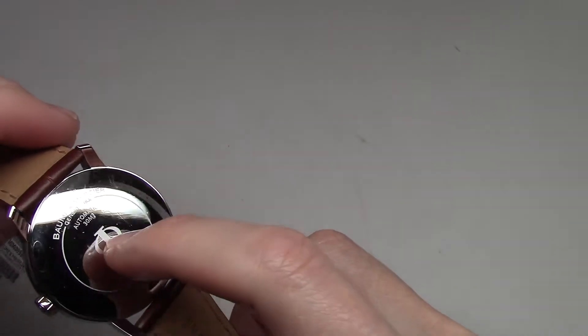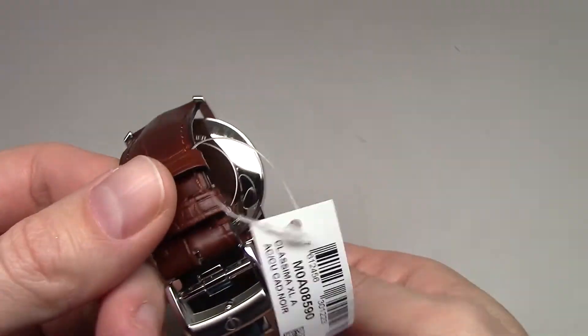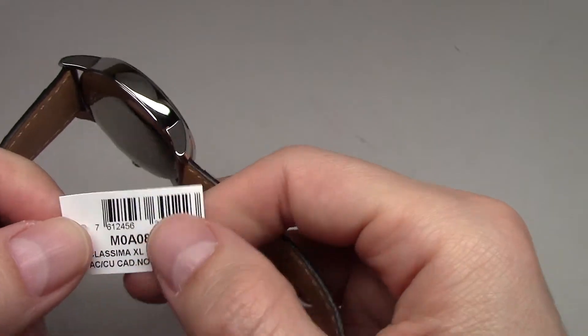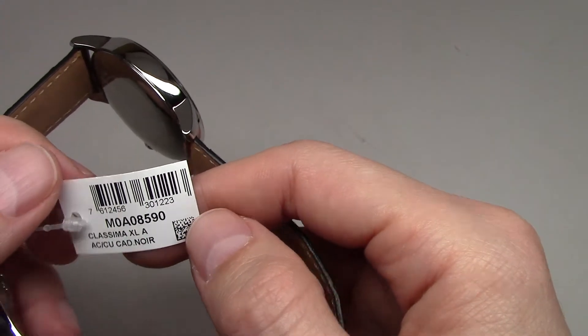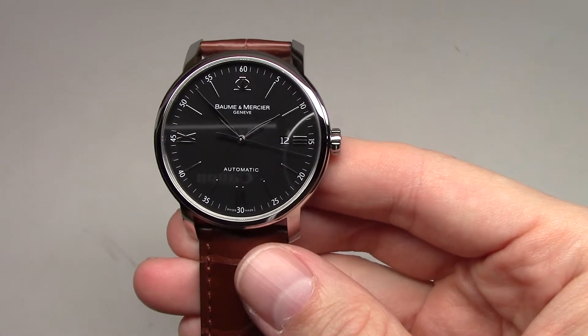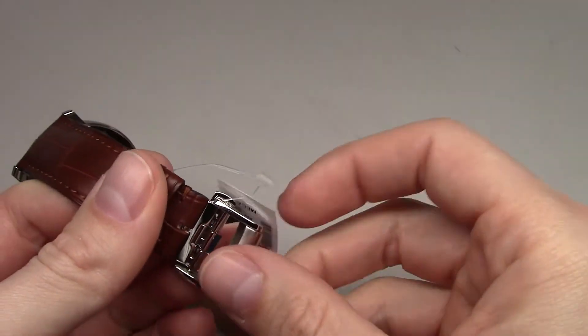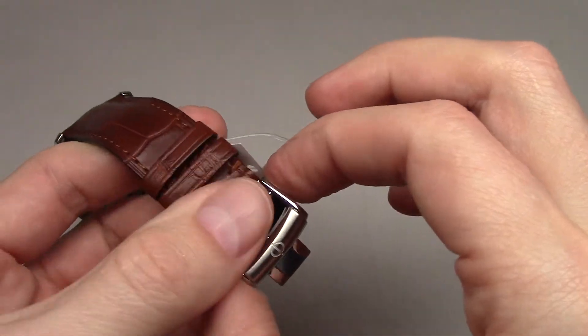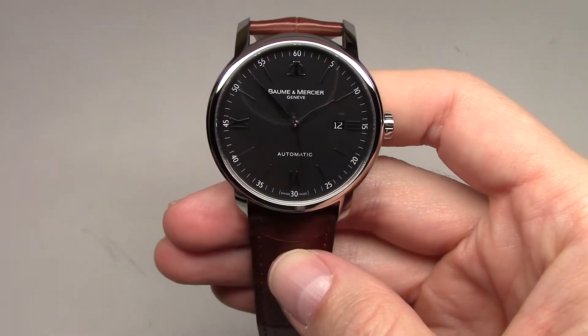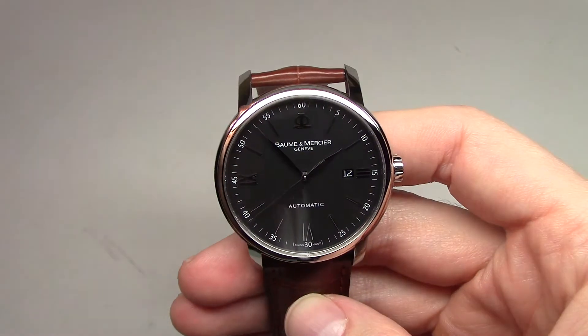Thirty meters water resistant. The logo is here. You see this — NR, NR means black. Okay, here you see a double folding clasp with push buttons. Color is brown.